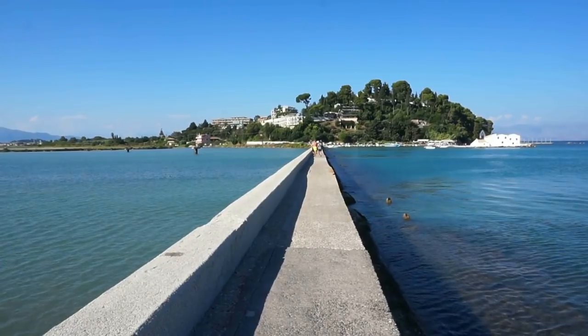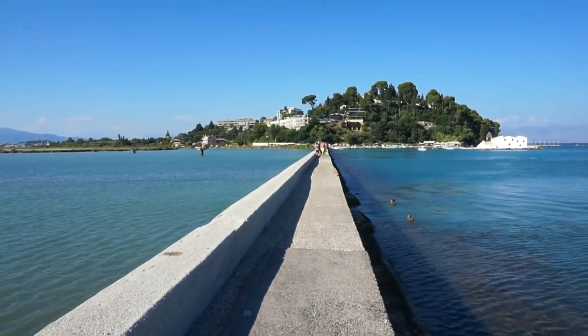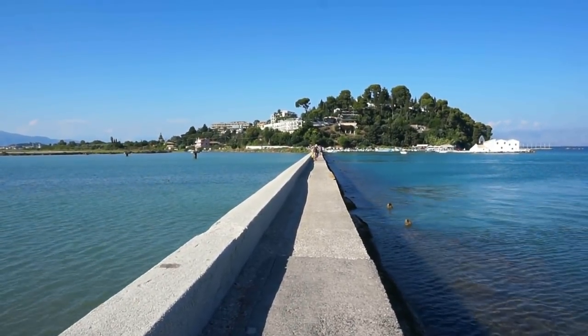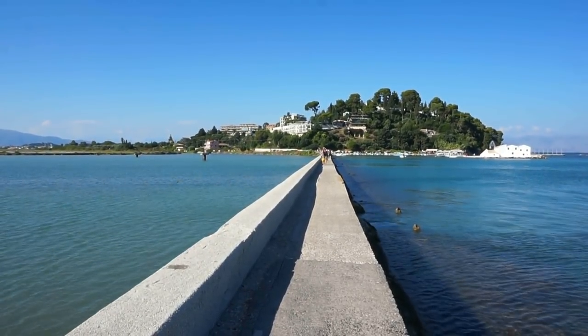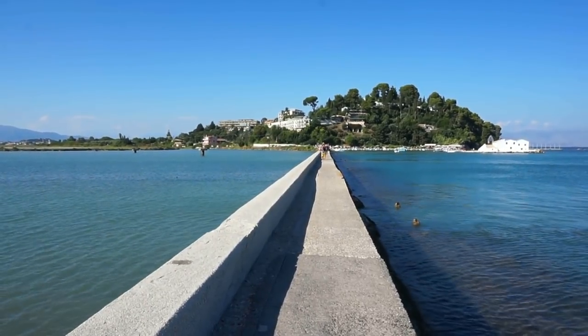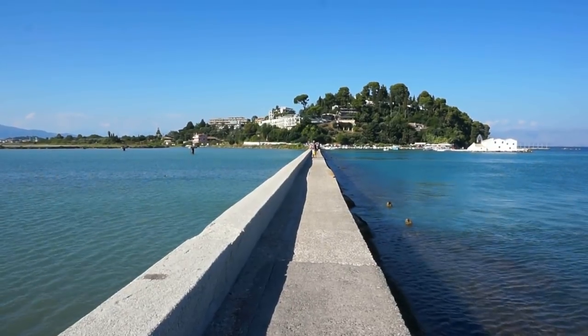Today I'm in the beautiful country of Greece and I'm visiting one of the most spectacular of the Greek islands here in the Ionian Sea. The Ionian Sea separates Greece from Italy. I'm visiting the island of Kerkira as it is known in Greek, or Corfu as it is known internationally.